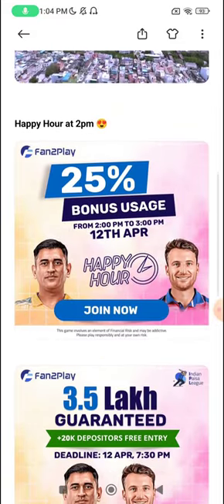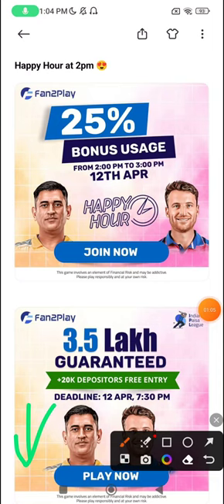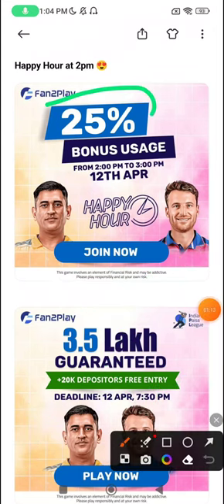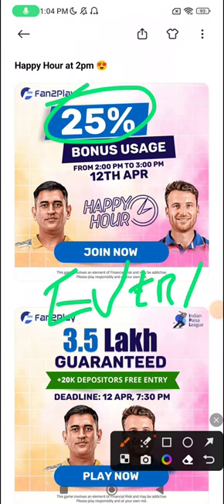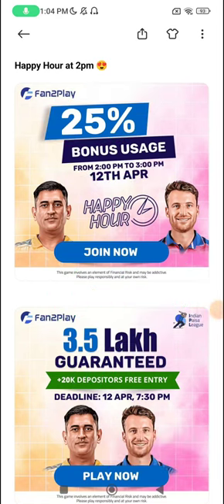Apart from that, happy hour today at 2pm exclusively on the Fan2Play app. App link is in the description. You'll get 200% bonus on your first deposit, and keep in mind that you can use 25% of that bonus in every team — not some 5th team or 3rd team or 28th team like some apps say, but in every team. You can use this bonus from 2-3pm today on 12th April.